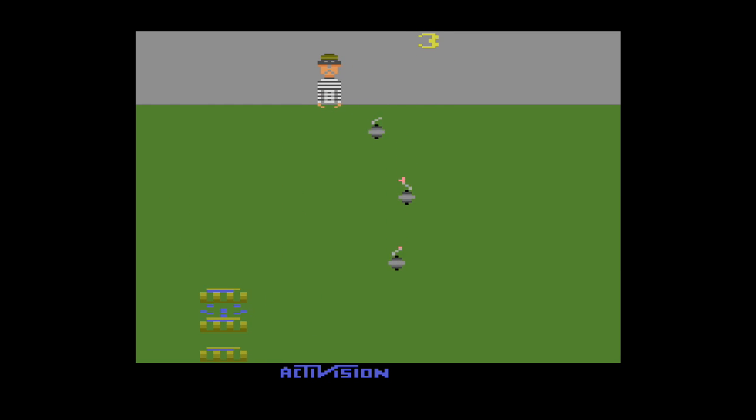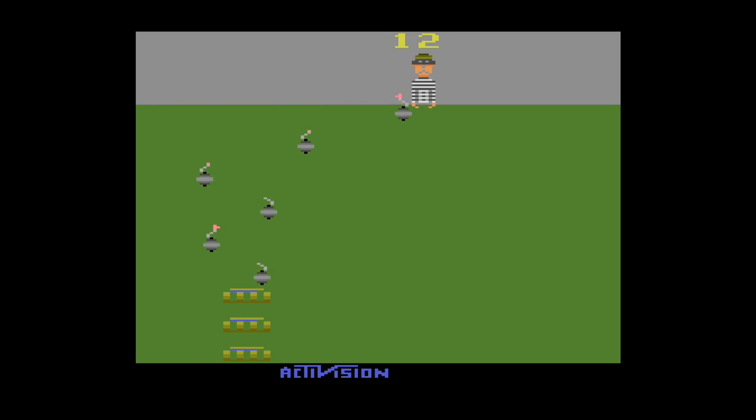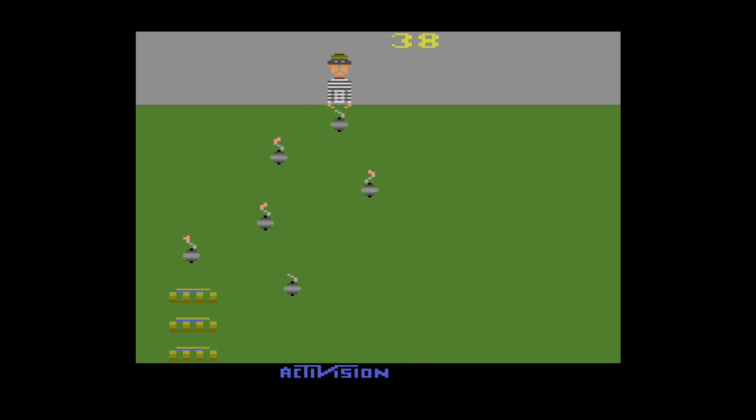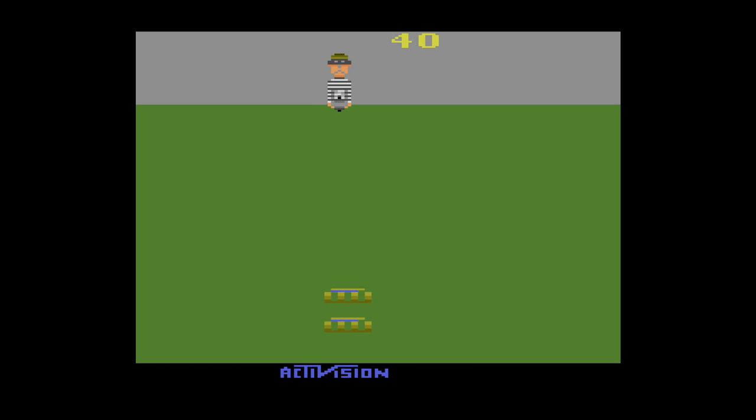Kaboom is a personal favorite of so many including myself, so I had to include it on the list. You've got this robber-looking guy dropping bombs and you have to capture them with these buckets of water. It's the game that uses the paddle controller — that analog that makes you scroll left and right like in Breakout. If even one bomb hits the ground you lose one of your buckets of water, and the game becomes harder — it's already going to get harder because he starts moving faster. Kaboom is just one of those games that people who played it back in the day love it still today.